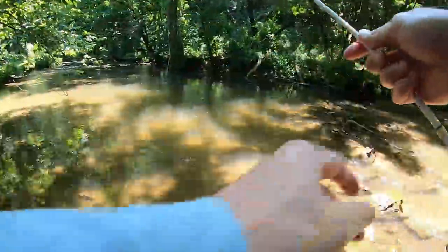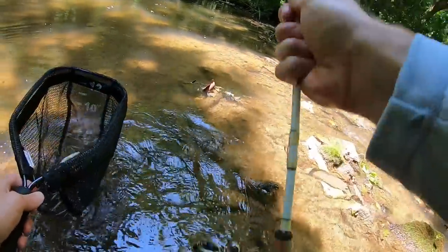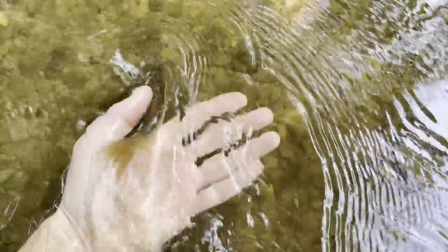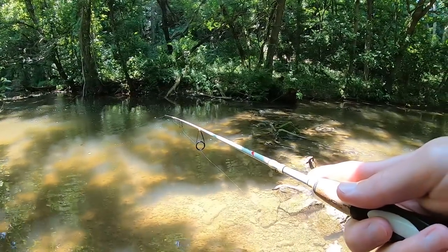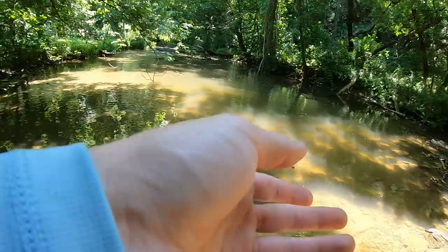Little fella — second fish of the day, just a little fella. Oh my gosh, there's a massive trout in there! A big trout just came up and took something off the top.